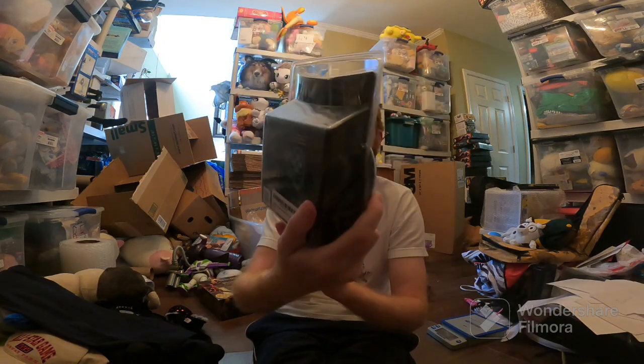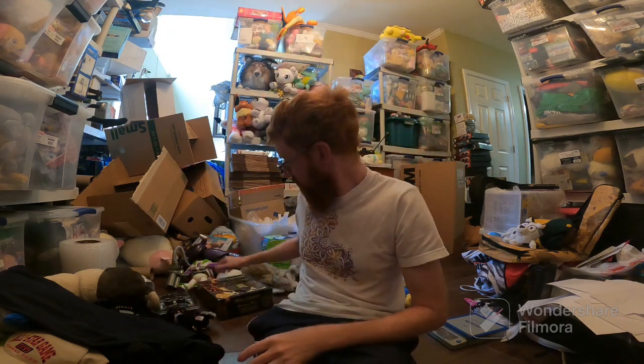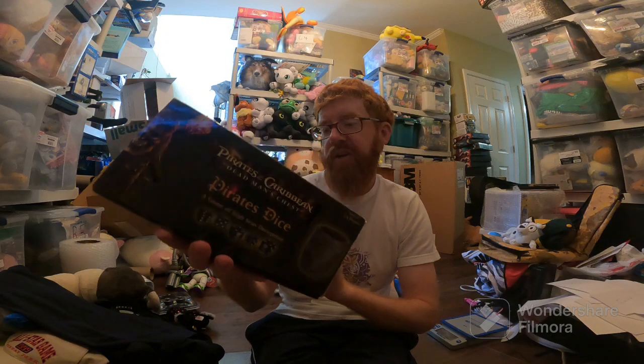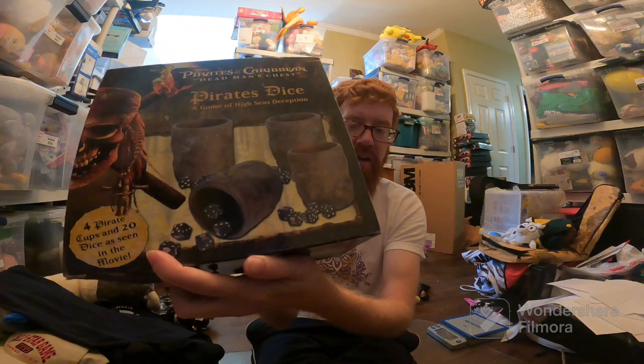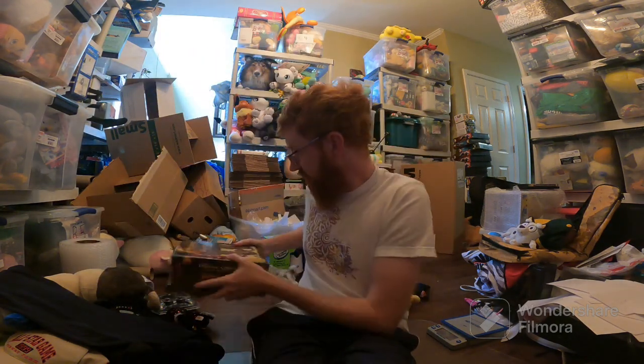This F310 GamePad Logitech sold for $18 free ship. I originally sent it to Amazon and somebody returned it, but it was still new in the packaging so I was able to sell it. Poshmark sales — this Pirates of the Caribbean Dice game is really cool. It's from the Dead Man's Chest movie — Davy Jones and Will Turner betting on numbers; you roll dice and it's basically a game of high seas deception. It sold for $30, and on Poshmark it's one flat price of shipping, which is really nice.